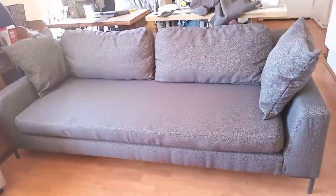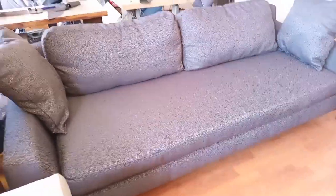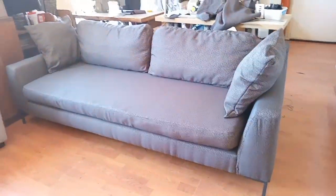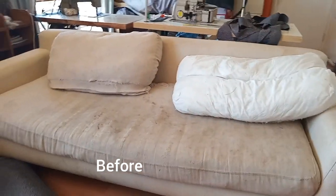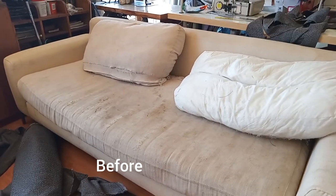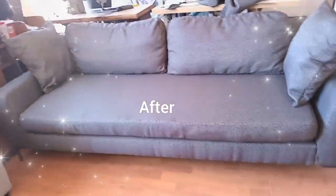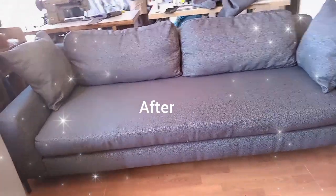This is the couch — this is the final look. What do you think? Please let me know in the comment section. I'm going to show you the before and after. This is how it looks now: the cushions are done, everything is done, everything is clean and fresh.